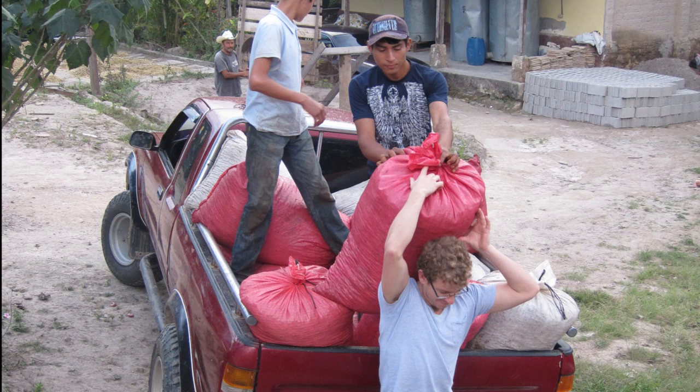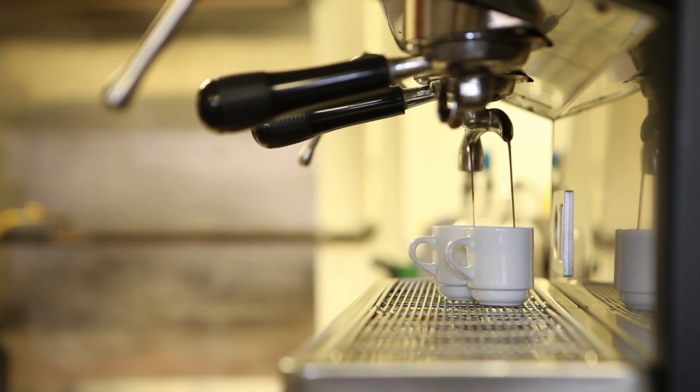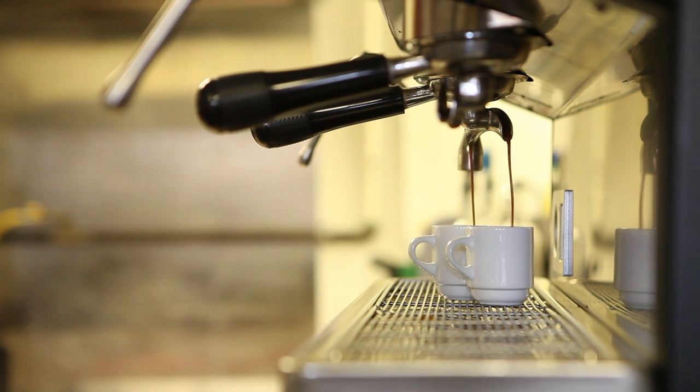The supply chain, the roasting process, the brewing techniques — we want to experience all those things with you, we want to introduce those things to you, and we want to talk about them with you.